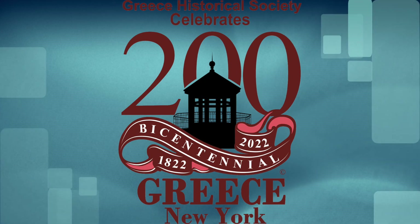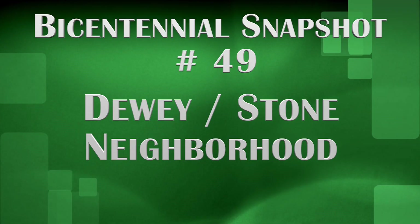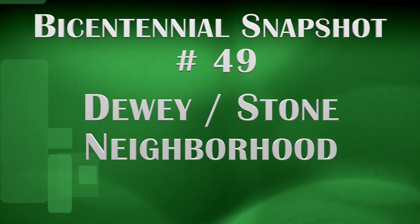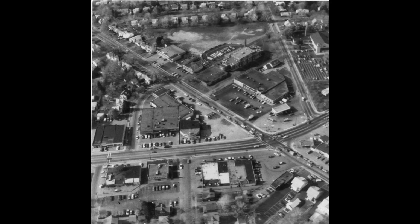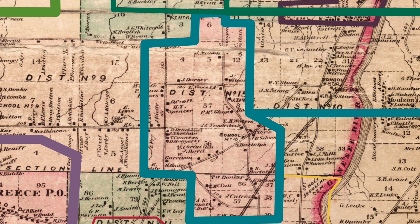To mark the 200th anniversary of the founding of the Town of Greece, the Greece Historical Society presents a Bicentennial Snapshot. Each week we take a look at a particular aspect of Greece history. Today we are talking about the Dewey Stone neighborhood, first called Barnard's Crossing, or simply Barnard.